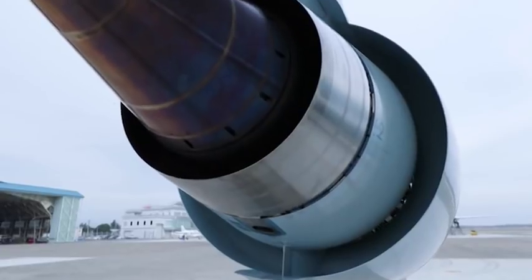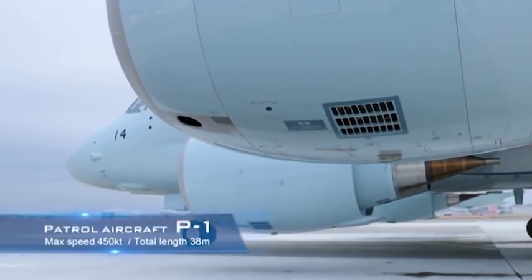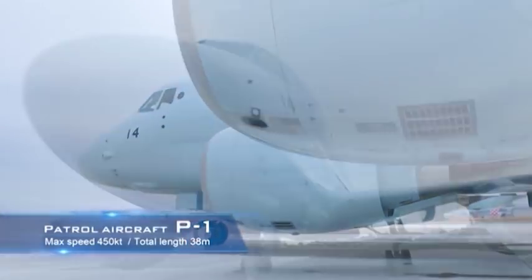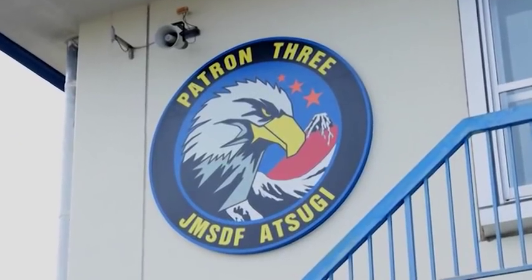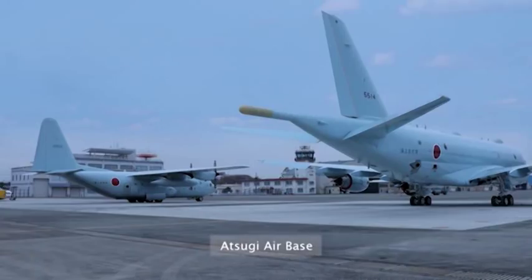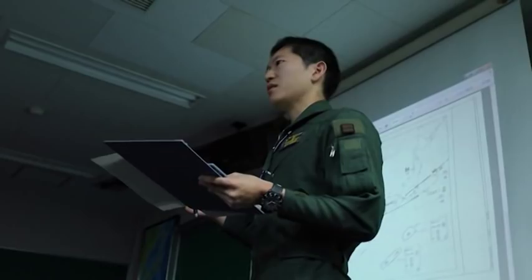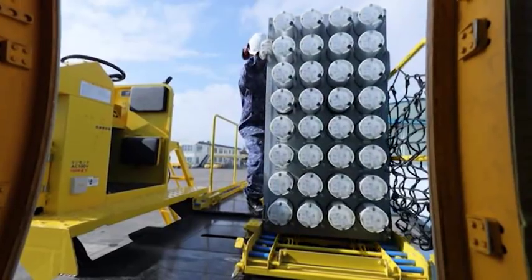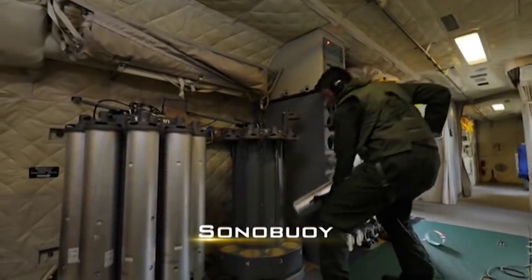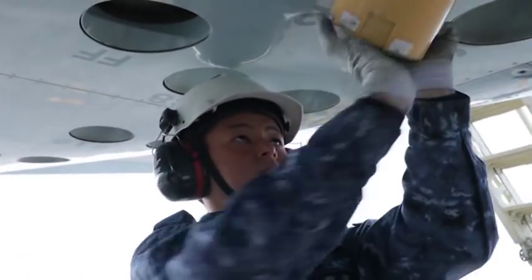The deployment of the P-1, a state-of-the-art patrol plane, began in 2013. It's a 100% domestically manufactured aircraft that is the pinnacle of Japan's aeronautical technology. SonoBoys are indispensable to this patrol plane, whose mission is to detect and attack submarines and ships. These SonoBoys are dropped from the air to search for submarines using underwater sonar.